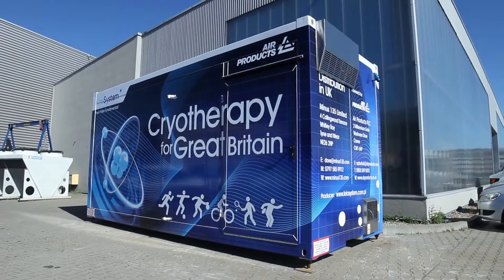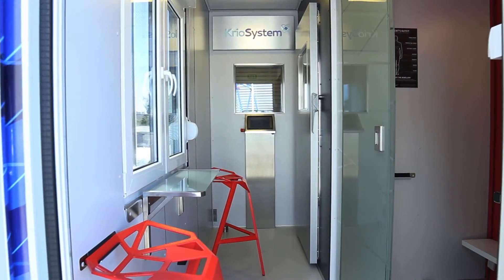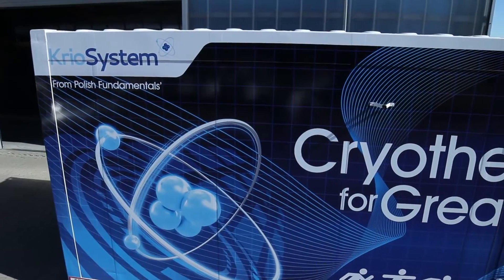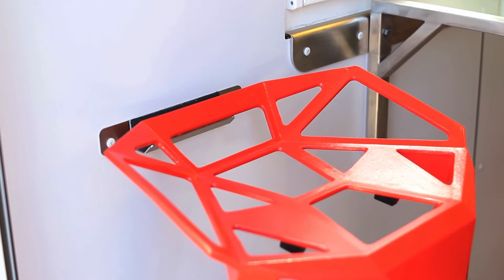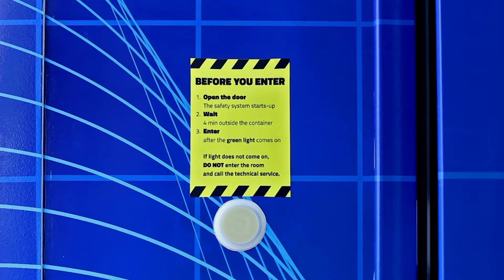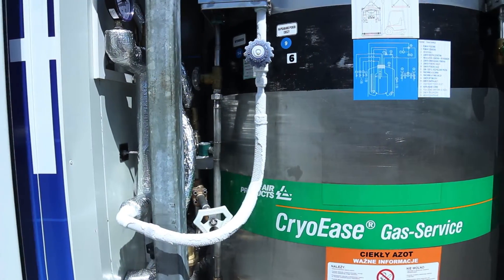We are pleased to introduce the world's first fully integrated mobile cryo chamber, which comes complete with its own power and liquid nitrogen supply. The design of this innovative equipment has evolved through close collaboration between the technical and safety teams of Cryo System and Air Products. And as you would expect from such well-established professional suppliers, the cryo chamber conforms to the highest standards.